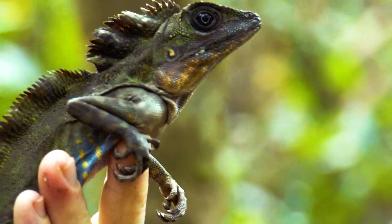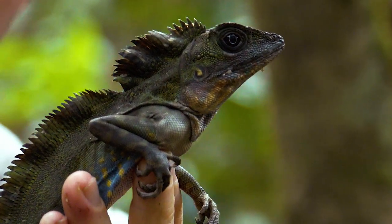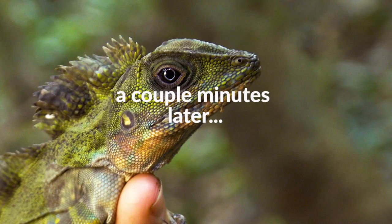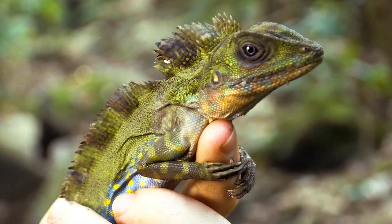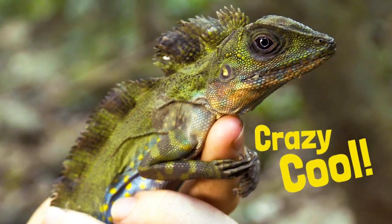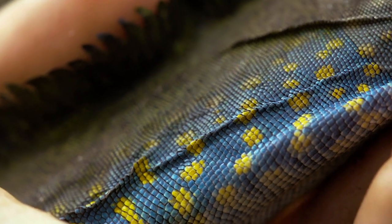They darken up. They do that as a defence mechanism to be able to camouflage into the trees if they feel like they're under threat from a predator. Starting to calm down, and this lizard is just starting to show his colours again — that blueness on the belly. Really beautiful colourations.